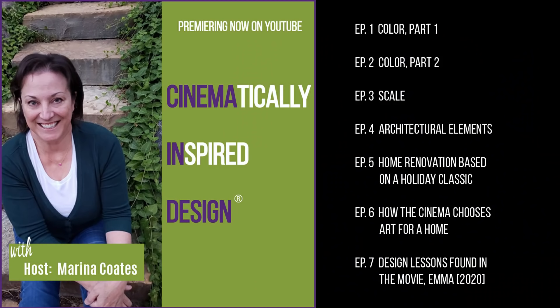If you want to create a home that is timeless, that creates a mood and tells the story of your family, then catch my other show on this channel called Cinematically Inspired Design, where we learn how to do just that. But as for today, that's a wrap. See you next time on Behind the Scenes.